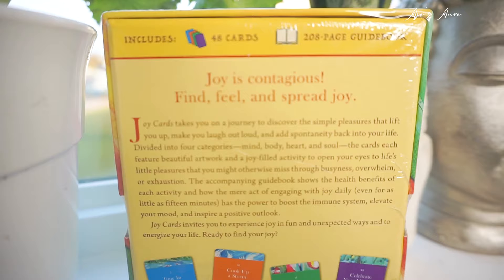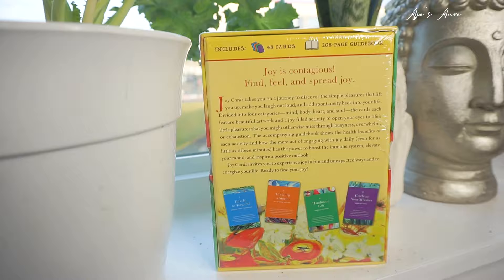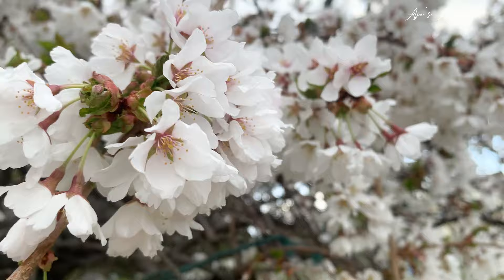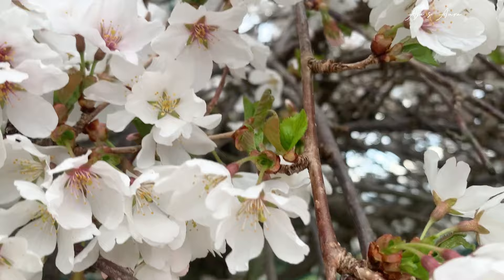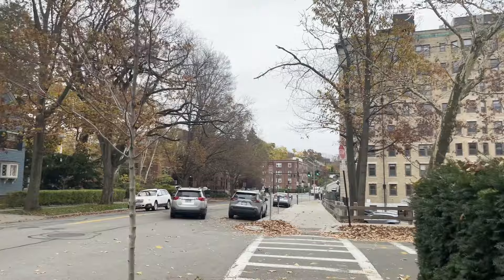Joy Cards take you on a journey to discover the simple pleasures that lift you up, make you laugh out loud, and add spontaneity back into your life. Divided into four categories: mind, which is blue; body, orange; heart, green; and soul, purple. The cards each feature beautiful artwork and a joy-filled activity to open your eyes to life's little pleasures that you might otherwise miss through busyness, overwhelm, or exhaustion. The accompanying guidebook shows the health benefits of each activity and how the mere act of engaging with joy daily, even if for as little as 15 minutes, has the power to boost the immune system, elevate your mood, and inspire a positive outlook.